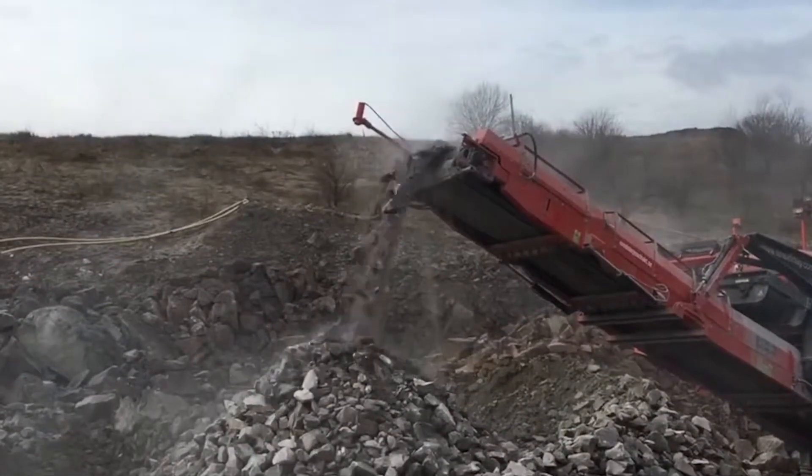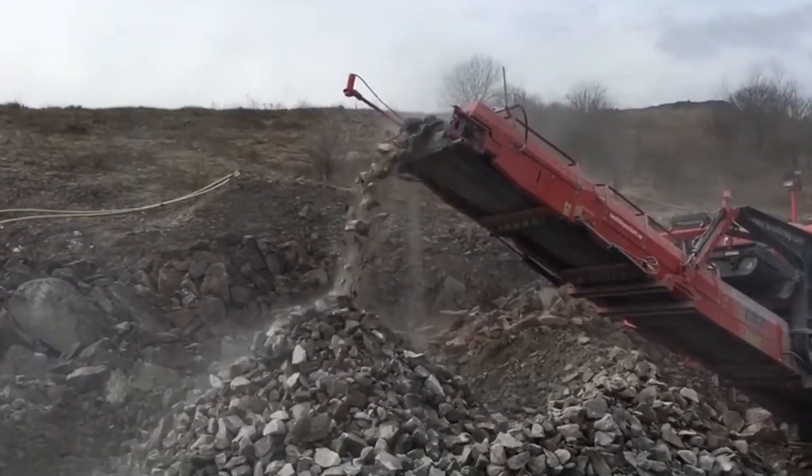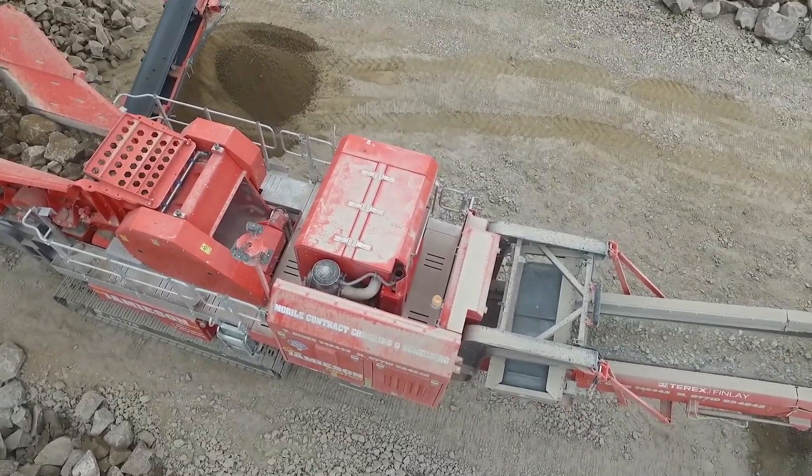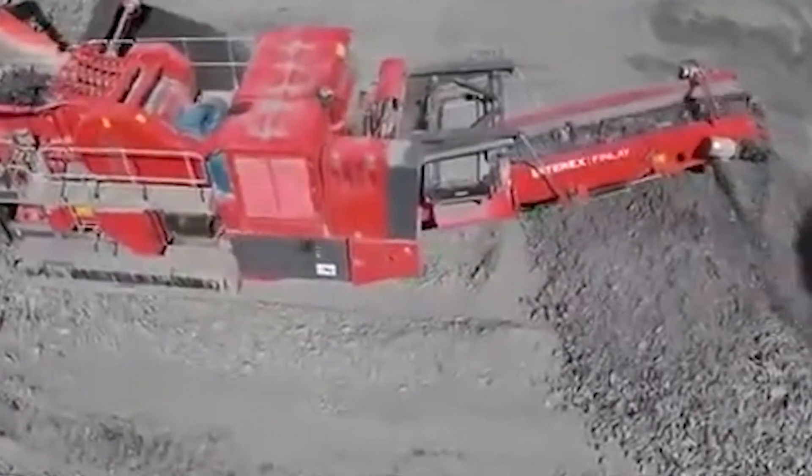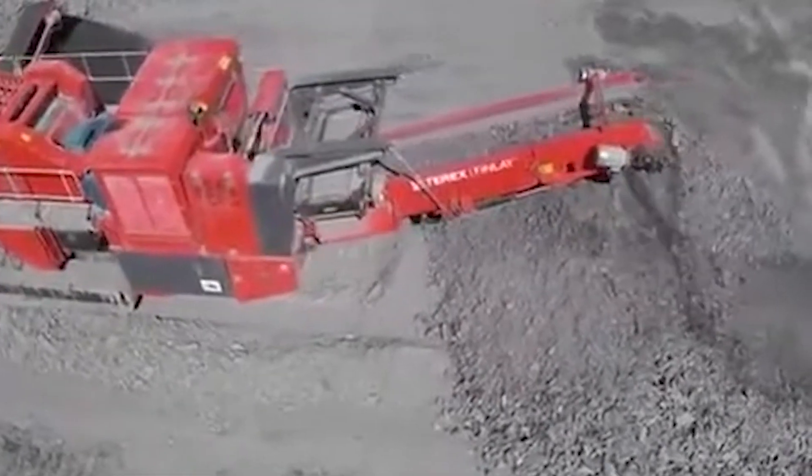If these crushers rock your world, don't forget to crush that like button, smash subscribe, and grind out a comment below. Let us know which machine is your favorite, or which ones you'd like to see us break down next.